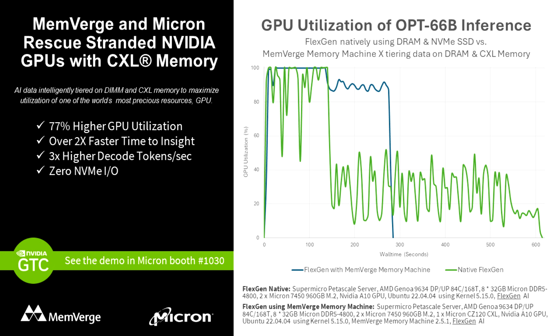The demonstration, conducted by engineers from Memverge and Micron, featured a FlexGen high-throughput generation engine and OPT-66B large language model running on a SuperMicro Petascale server equipped with an AMD Genoa CPU, NVIDIA A10 GPU, Micron DDR5 4800 DIMMs, CZ120 CXL memory modules, and Memverge Memory Machine X intelligent tiering software.